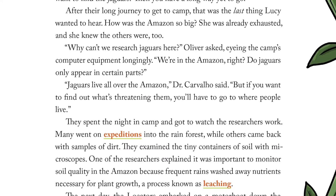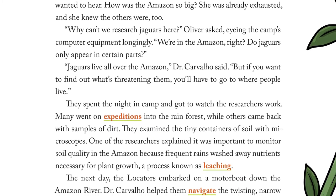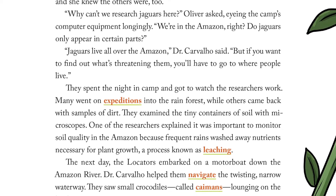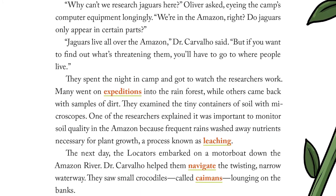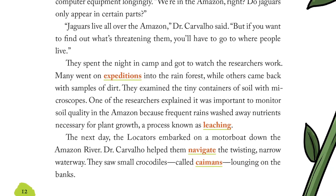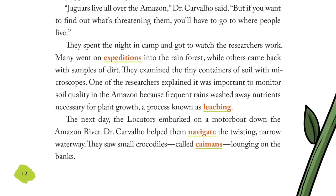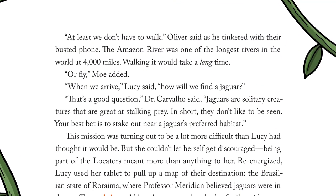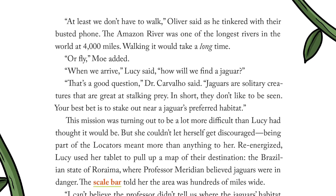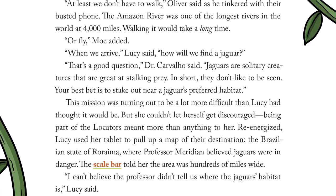"Jaguars live all over the Amazon," Dr. Cavallo said, "but if you want to find out what's threatening them, you'll have to go to where people live." They spent the night in camp and got to watch the researchers work. Many went on expeditions into the rainforest while others came back with samples of dirt. They examined tiny containers of soil with microscopes. One researcher explained it was important to monitor soil quality in the Amazon because frequent rains washed away nutrients necessary for plant growth, a process known as leaching. The next day, the Locators embarked on a motorboat down the Amazon River. Dr. Cavallo helped them navigate the twisting, narrow waterway. They saw small crocodiles called caimans lounging on the banks. "At least we don't have to walk," Oliver said as he tinkered with their busted phone. The Amazon River was one of the longest rivers in the world at 4,000 miles. "When we arrive," Lucy said, "how will we find a jaguar?"